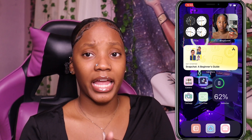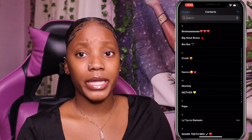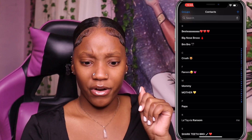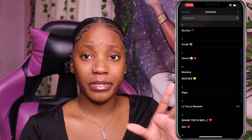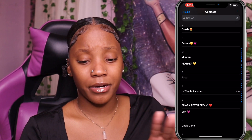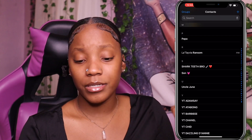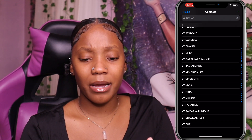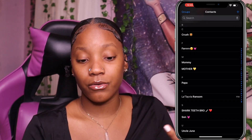In my contacts we've got Bestie, Big Nose Bro — that's my brother — Bro Bro is who y'all saw in my vlogs, Dante, Crush was from a skit, My Fav is a friend I used to have, Mommy is the iPad, Mother is my mom, Papa is my pops, Latavia is me, Shark T, Son, Uncle. Some contacts are YouTubers I'm in a group chat with but don't really associate with.